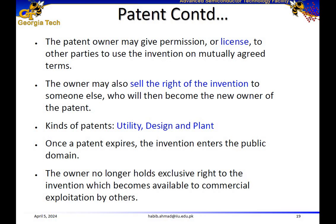Plant patents are aimed to protect new varieties of plants reproduced asexually — meaning other than by seeds. Once a patent expires, the invention enters the public domain. As already discussed, a patent is valid for 20 years, and once that time period expires, the owner no longer holds exclusive rights to the invention, and it becomes available for commercial exploitation by others as well.